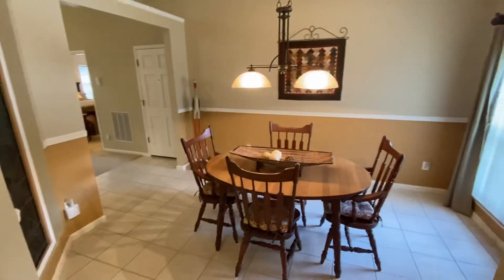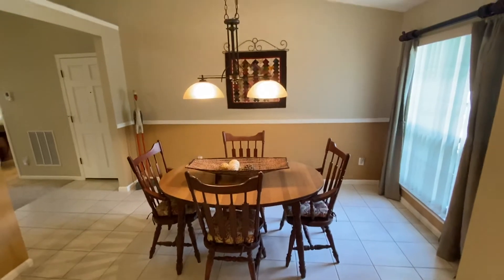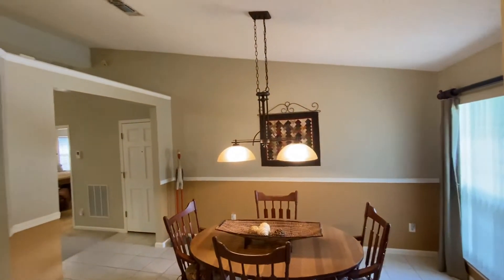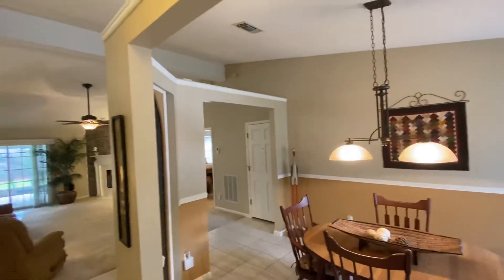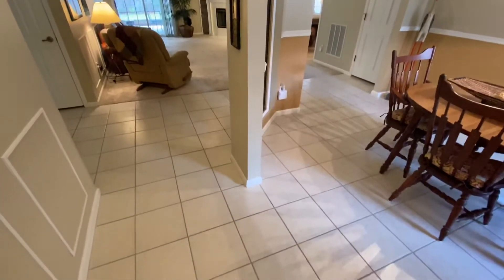Right now I'm standing at the front door and as I turn to the right you have this large dining room area. Notice the high vaulted ceilings and you have the three-quarter wall, so there's a lot of natural light flowing from the back to the front. You have these beautiful tile floors.